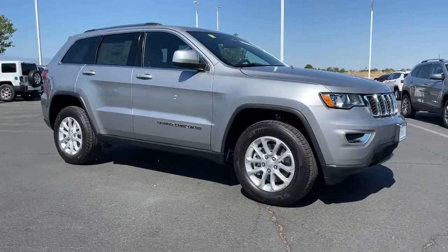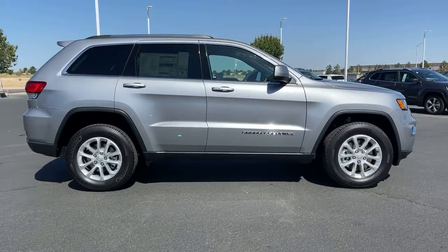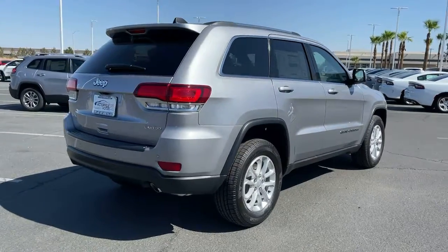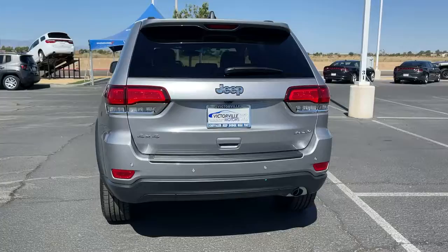Hop into the 2021 Jeep Grand Cherokee. Answer the call to adventure in refined luxury in the Grand Cherokee. It brings rugged versatility, advanced safety features, and passenger-focused technology along on every journey.